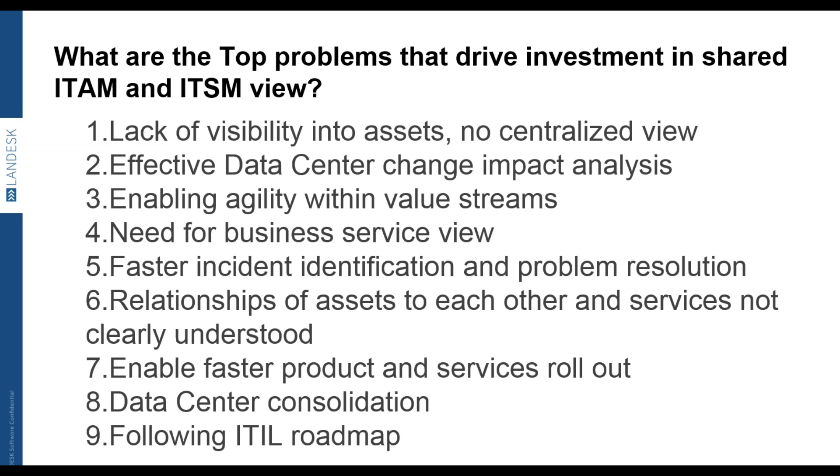Agility is another driver — DevOps is very popular, and on the asset management side we're seeing organizations take an asset agility or asset ops approach to support the business in staging rollout changes and implementing new software much faster. But they need to make sure they have the licensing to support that. Other areas include faster incident identification, problem resolution, and data center consolidation — many organizations are bringing multiple global data centers together and consolidating down to one, two, or three data centers by region.